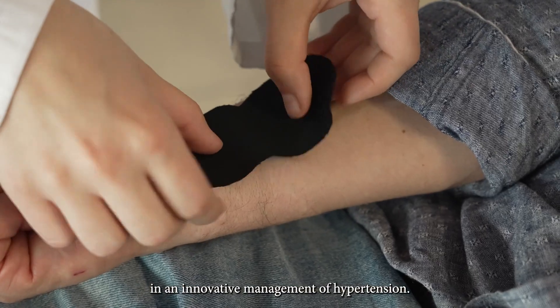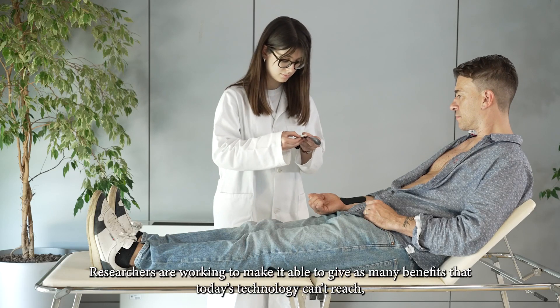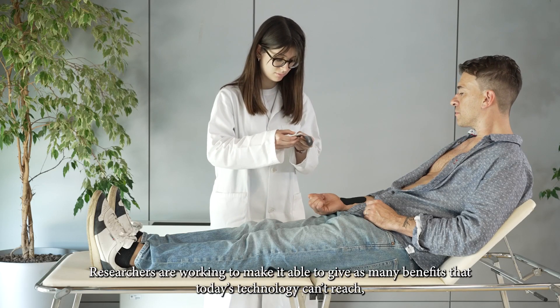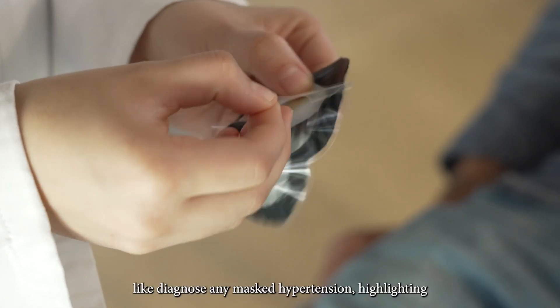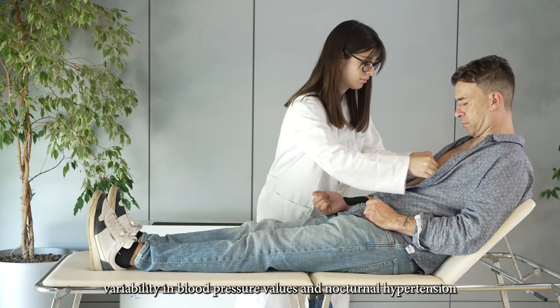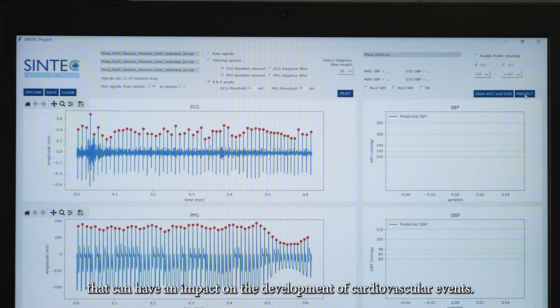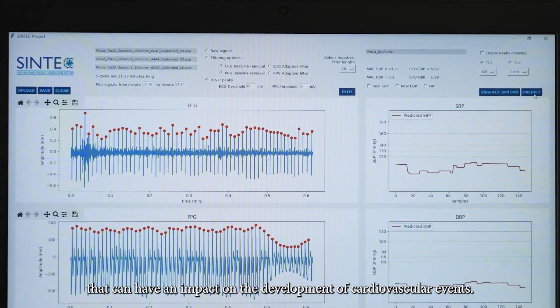In an innovative management of hypertension, researchers are working to make it able to give us many benefits that today's technology can't reach — like diagnosing any masked hypertension, highlighting variability in blood pressure values and nocturnal hypertension that can have an impact on the development of cardiovascular events.